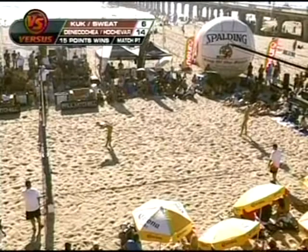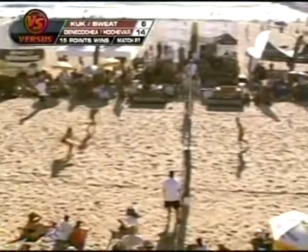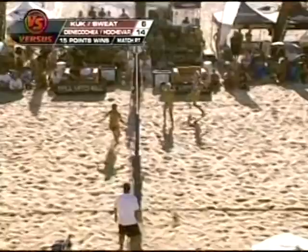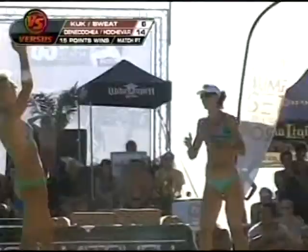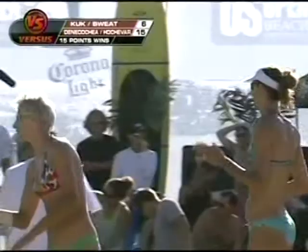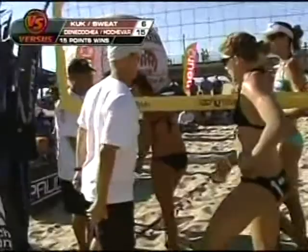Championship point — shot is in. Brooke Sweat sets, needing this. Saving it. Deneca Shea is up for the shot. Ladies and gentlemen, we have our champions right there! Diane Deneca Shea and Brittany Hochaver have taken the 2010 US Open of Beach Volleyball — that is top honors, folks! Don't go anywhere because we've got men's action on the way. We have our champions on the women's side right here from Manhattan Beach.